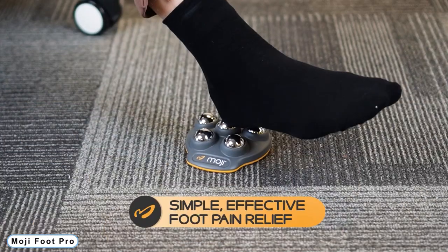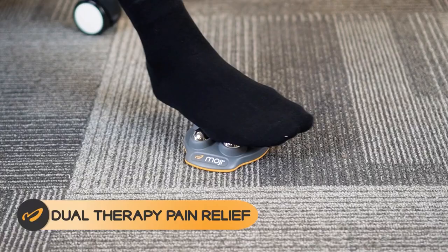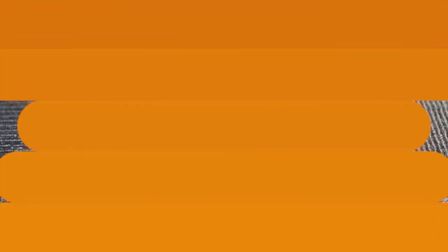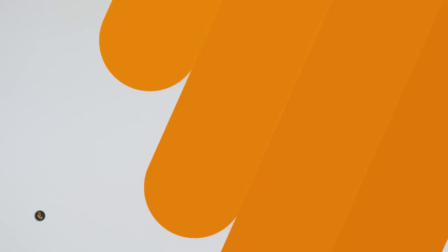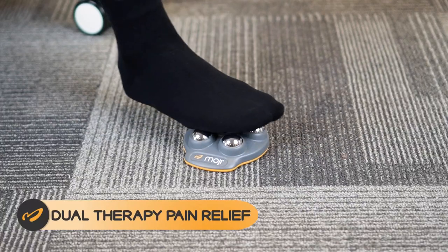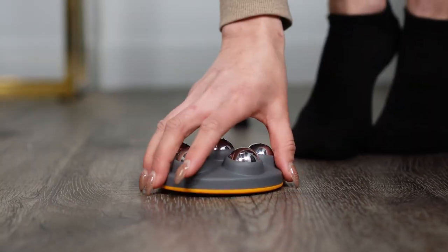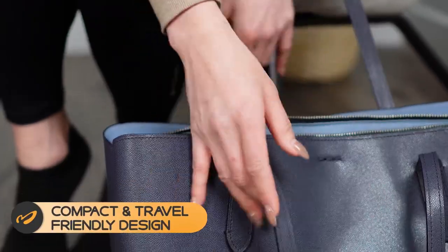Number 7: Moji Foot Pro Compact Foot Massager. By gently rolling your foot over the massager, the Moji Foot Massager helps relieve discomfort by stretching and massaging the whole plantar fascia. The stainless steel spheres can be placed in your freezer to provide the cooling effects of an ice massage. The innovative six-sphere design lets your foot be massaged from all angles. It can be used standing or sitting down, even while watching TV.